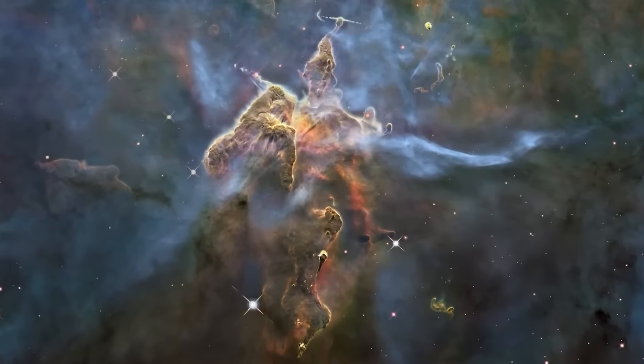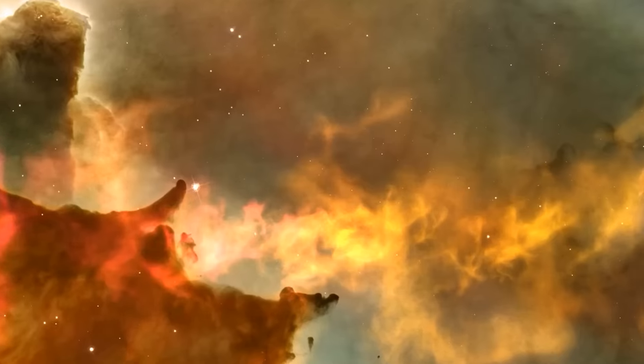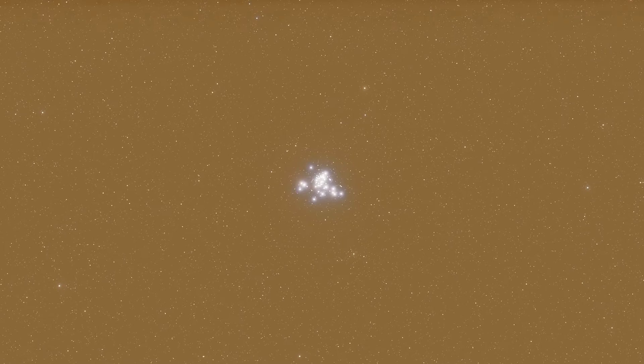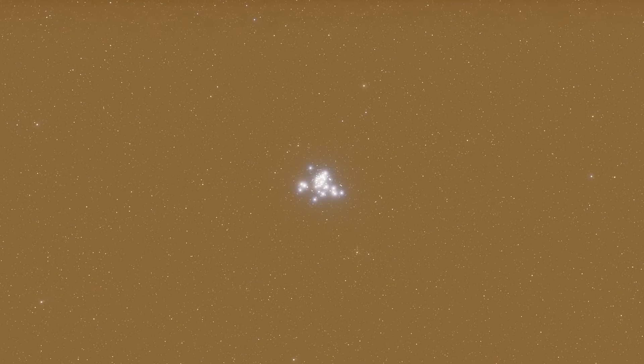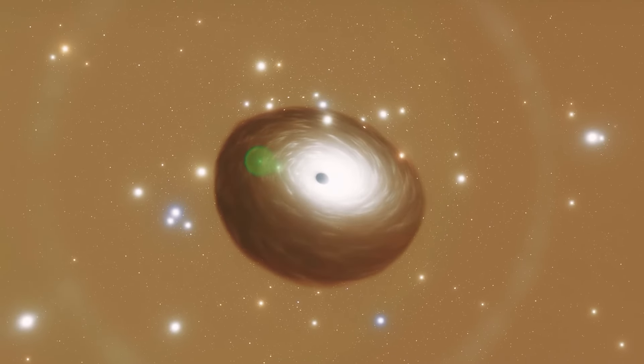In recent years, gravitational lensing has also been of great help to researchers in identifying distant galaxies and exoplanets. Thanks to its potential to uncover some of the most elusive black holes, we may be close to understanding how these mysterious objects formed.